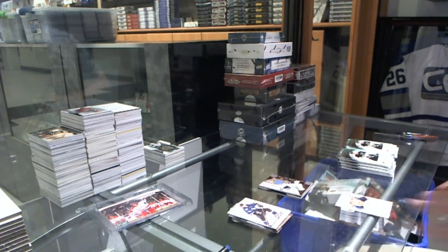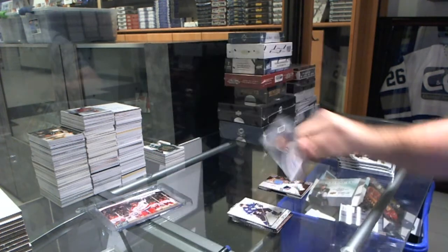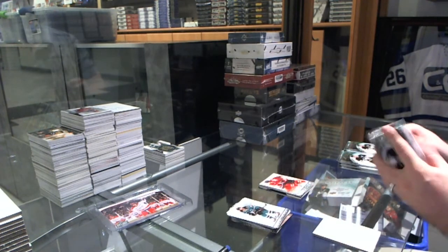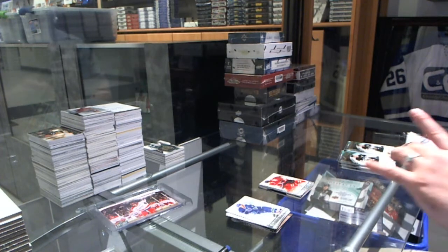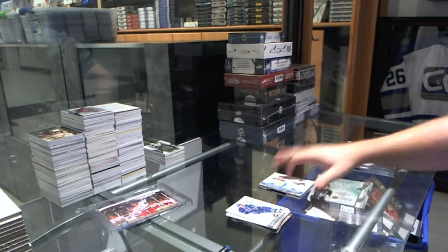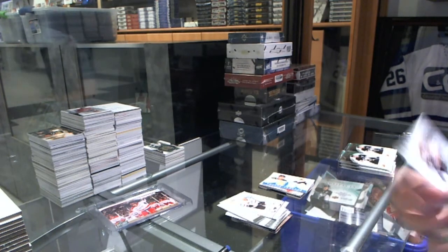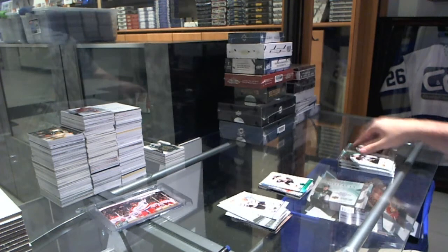We've got, for the Winnipeg Jets, an autofax of Tim Stapleton. Corey Perry for the Anaheim Ducks, Team Canada, $9.99. We've got a Tundra Tandems dual jersey for the Dallas Stars of Brett Hull and Ed Belfour. For the Boston Bruins, number 99, Zdeno Chara — Emerald, $9.99.